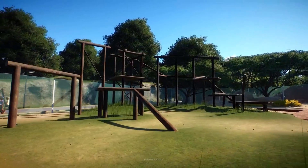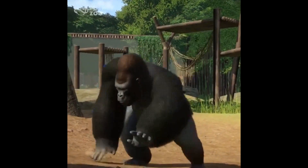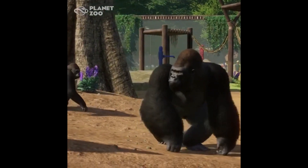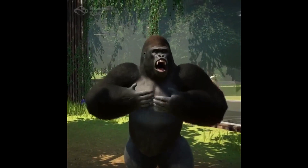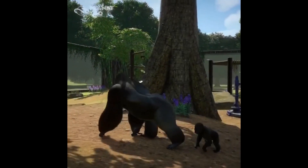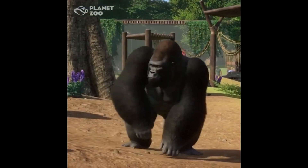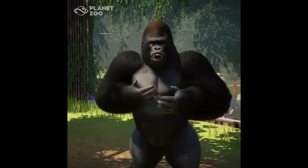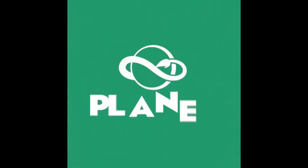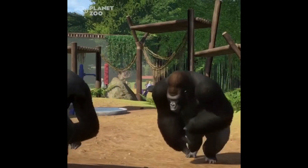I want to take a closer look at how the gorillas look. Just like with every release Planet Zoo puts on social media, I'm always blown away — their animals just look so realistic, it's mind-blowing. You can also see the really nice scenery and bamboo. It looks really nice.